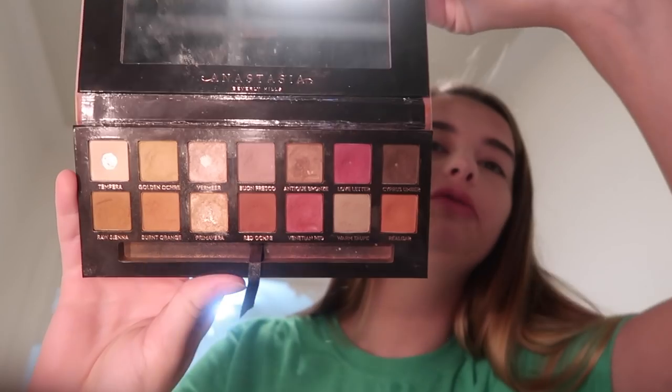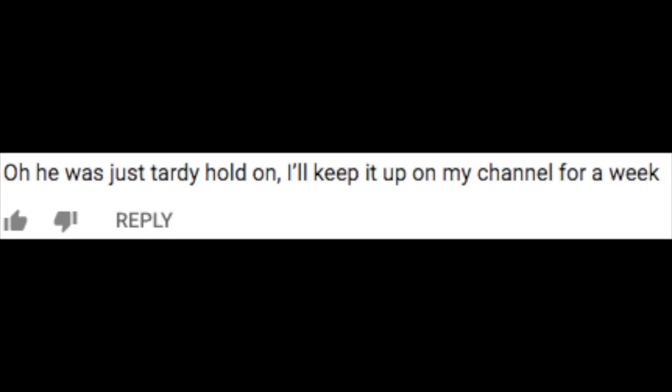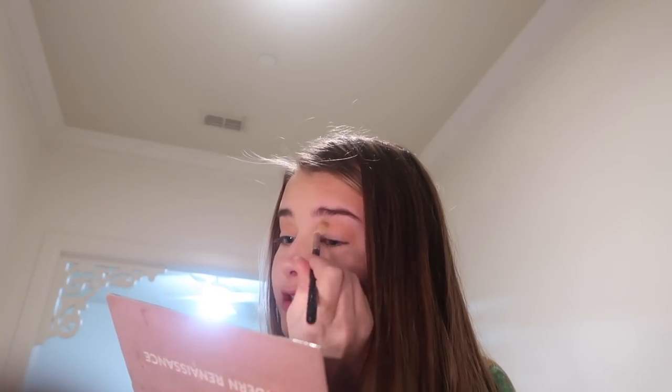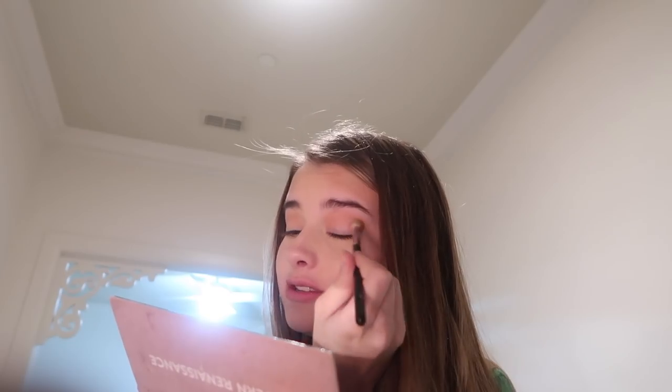It's the Modern Renaissance palette. I haven't worn eyeshadow to school in so long. I'm just going to do a quick look - not super glam because I'm not that confident - but we're going to do a moment. I want to tell you about something regarding Antonio. I left a comment on Denzel Dion's video, which some of you guys probably found my YouTube channel from. Thank you guys for 1.9K - 2K is literally right there. Anyways, this kid comments back saying he's going to take videos of Antonio at school and post them for a week to prove he actually has a class with her.